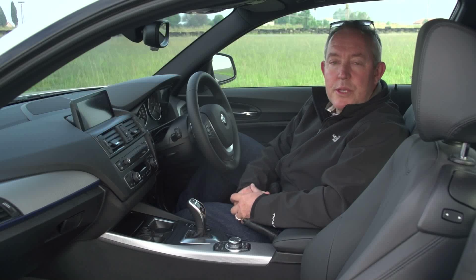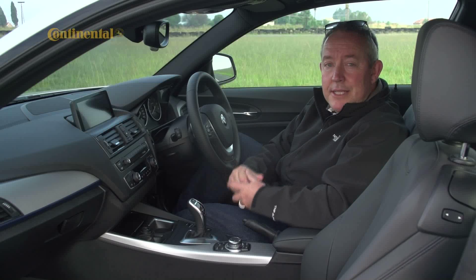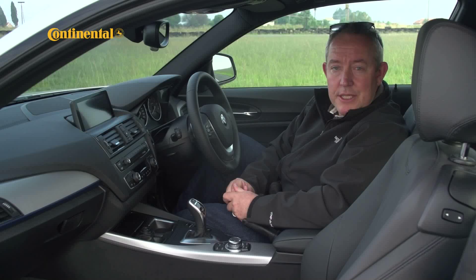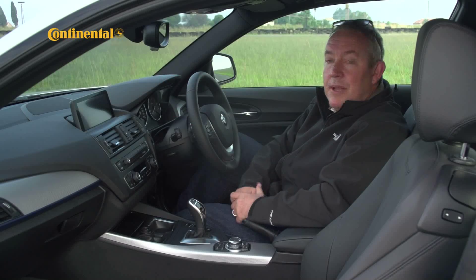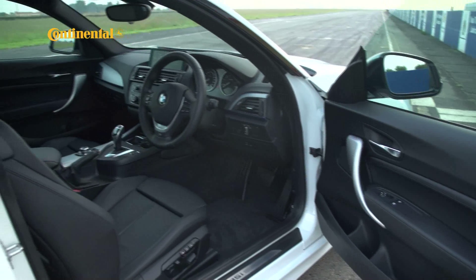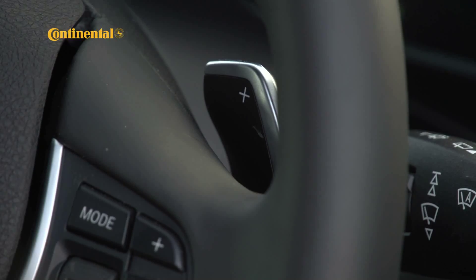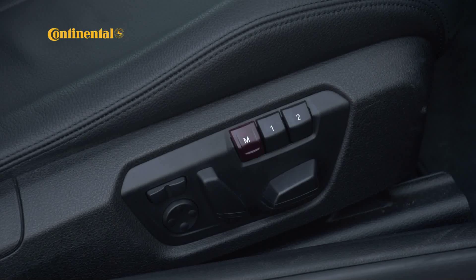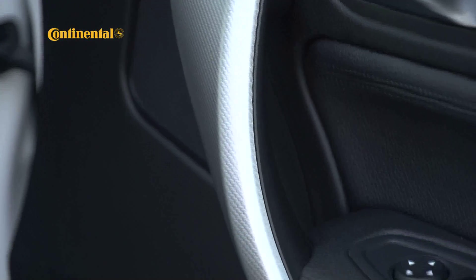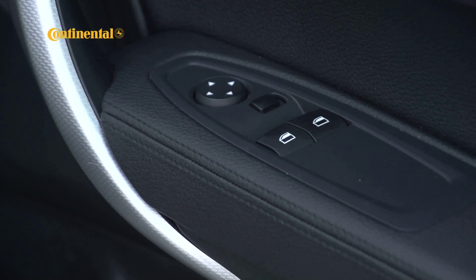BMW has always created driver-focused interiors and the new one series is no different. There's great interaction between car and driver here, partly due to the improved iDrive system and the way it interacts with a slimline colour display. The longer wheelbase means there's more room at the back, and the boot has a 360-litre capacity — a big improvement on the previous generation. The finishes are classy without resorting to ostentation.